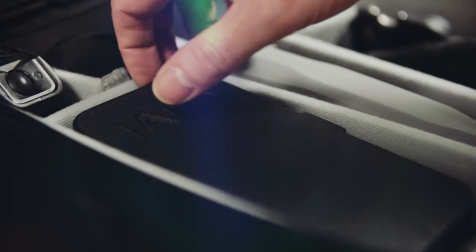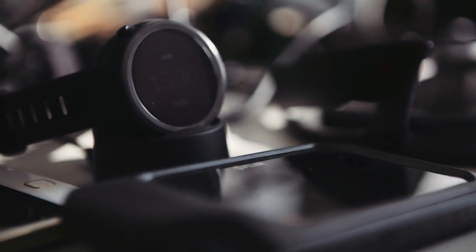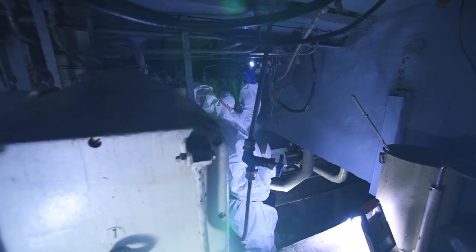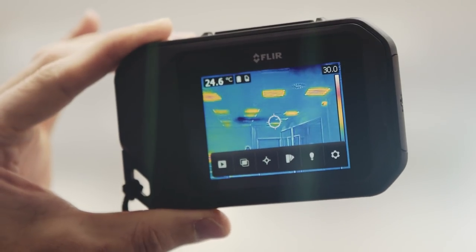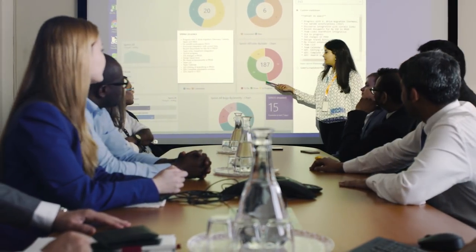The IAEA helps prevent the spread of nuclear weapons. Inspectors verify that nuclear material and technology around the world remain in peaceful activities. To meet increased demand for this safeguards work, the IAEA is upgrading its tools.